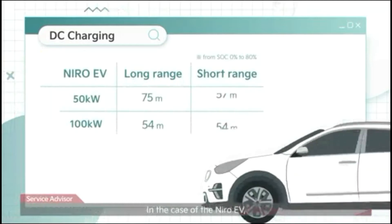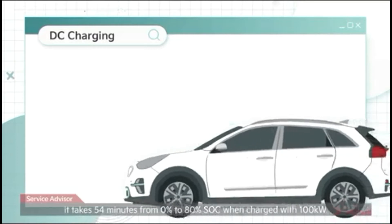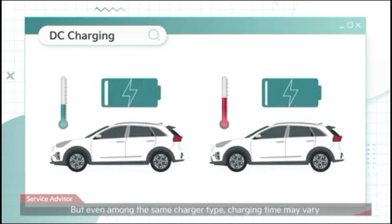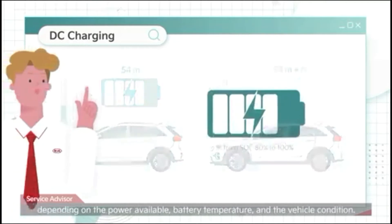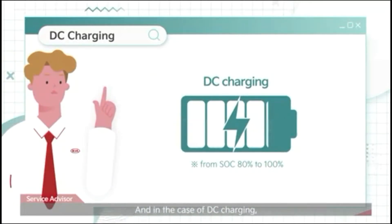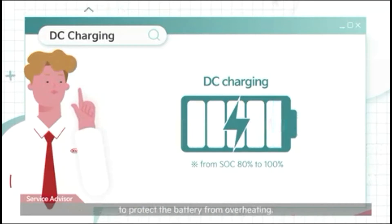In the case of the Niro EV, it takes 54 minutes from 0% to 80% SoC when charged with 100 kilowatts. But even among the same charger type, charging time may vary depending on the power available, battery temperature, and vehicle condition. In the case of DC charging, it lowers the charging power and charges slowly from SoC over 80% to protect the battery from overheating.